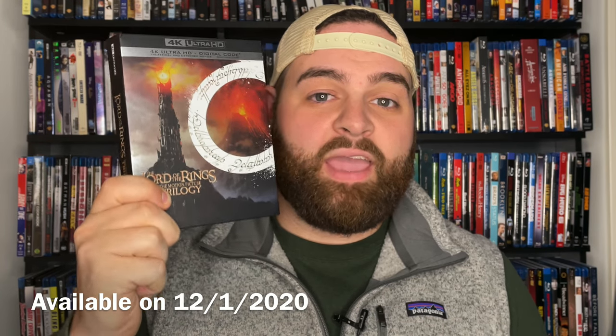Hey everyone, Jeff here from Films at Home. Today I've got one of the most exciting 4K releases of 2020 - we're going to be taking a look at the Lord of the Rings trilogy on 4K Ultra HD Blu-ray. In this review I'm going to talk about the packaging, all that comes with this trilogy set, the individual movies and their picture quality in 4K, some of the audio quality and audio upgrades, and then give an overall recommendation on whether this is worth picking up.